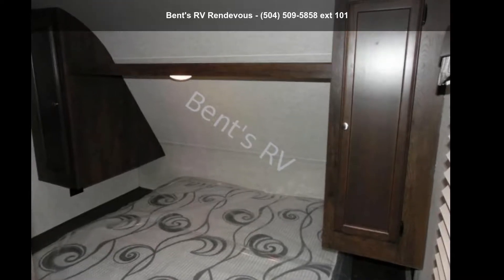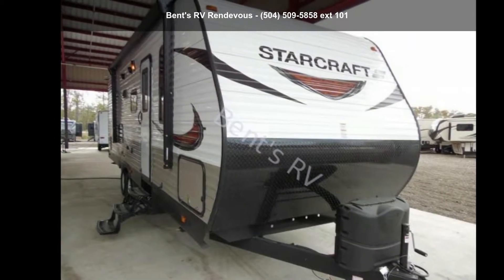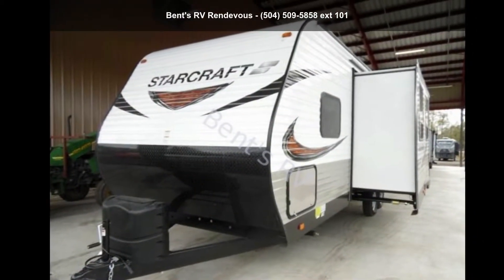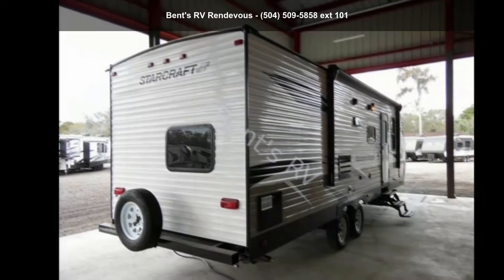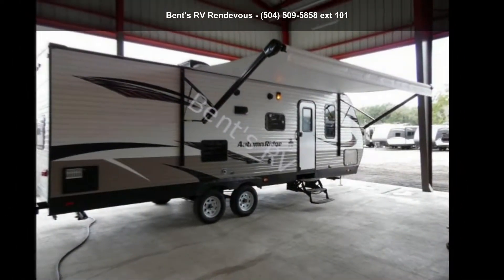Start planning your next trip in this StarCraft 2018 Autumn Ridge Outfitter 26BHS. Whether you are planning on vacationing, adventuring or just relaxing, this travel trailer does it all. This unit is perfect for those looking to maximize fuel efficiency but maintain all of the conveniences of a well-appointed, feature-packed RV.